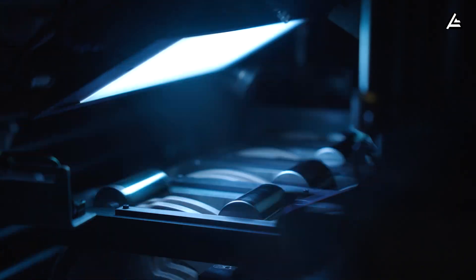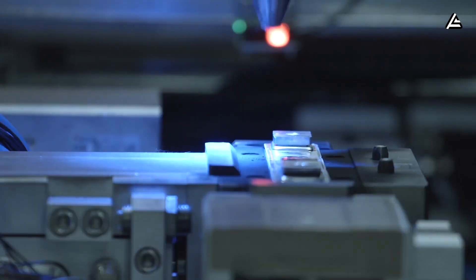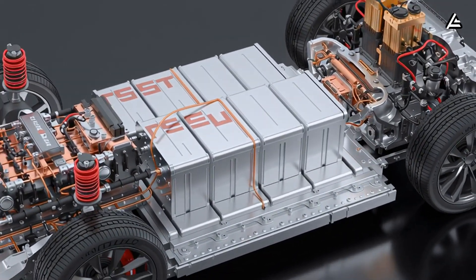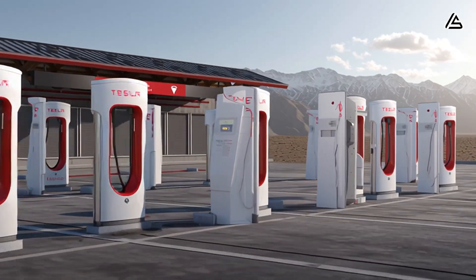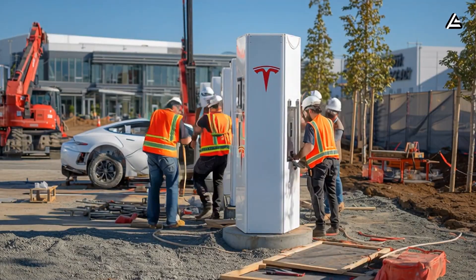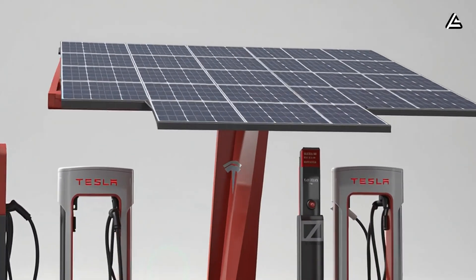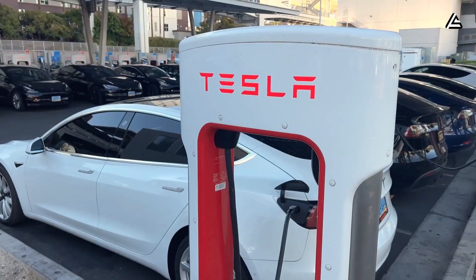Musk's advantage now is that aluminum-ion uses lower-temperature annealing and faster electrolyte injection, reducing cycle time per cell by nearly 40 to 55 seconds compared to lithium cells. Over millions of units, that difference converts directly into higher throughput and lower per-unit capex. Tesla's decision to position this chemistry for compact cars isn't random — a smaller 45-to-55-kilowatt-hour aluminum-ion pack charges so quickly that Tesla must rethink how superchargers handle peak loads.